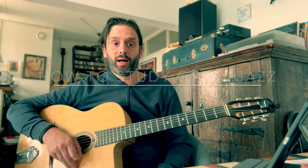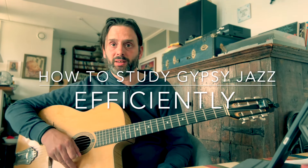Hi everyone watching this video. This is a video about how to study Gypsy Jazz efficiently. I've been playing for maybe four years and it took me ages to find a way to study efficiently. I think I finally found it, so I wanted to make this video to share my thoughts on practicing efficiently. I might be totally wrong, so please tell me. Like this video and subscribe to the channel. These are my thoughts — let's get into it.